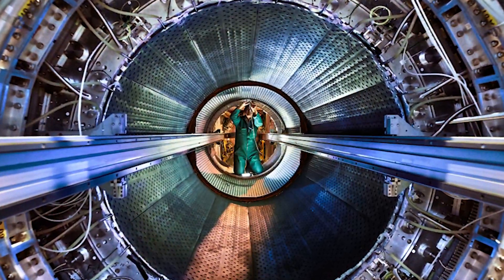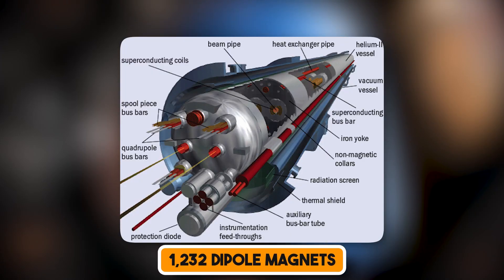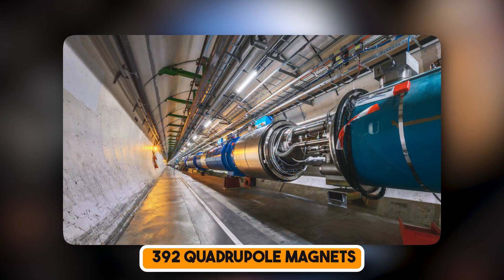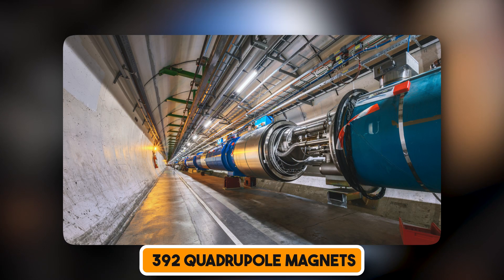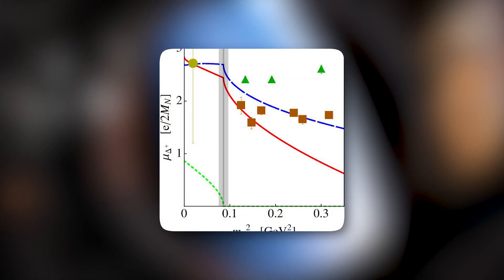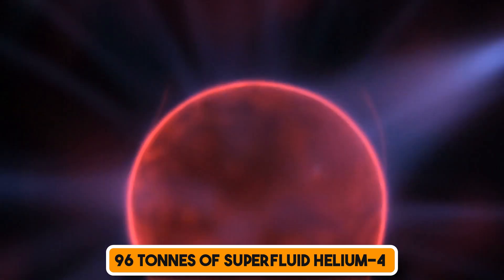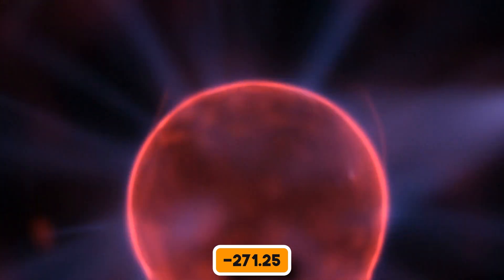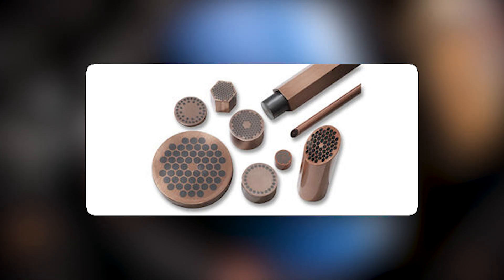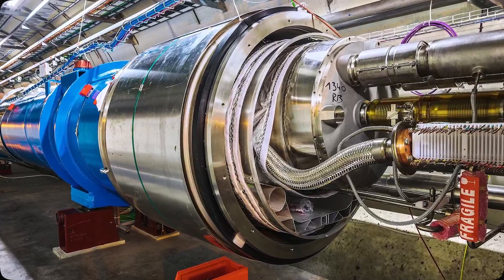The LHC has two parallel beams, with four intersection points in the ring where particles collide with each other. To keep the particles in a circular path, there are 1,232 dipole magnets and 392 quadrupole magnets, which also keep the beam focused. Several thousand other magnets correct the beam's trajectory and maximize impact chances. It takes about 96 tons of superfluid helium to keep the magnets at an operational temperature of minus 271.25 degrees centigrade, and about 470 tons of Nb-Ti superconductors — making the LHC the largest cryogenic facility in the world.